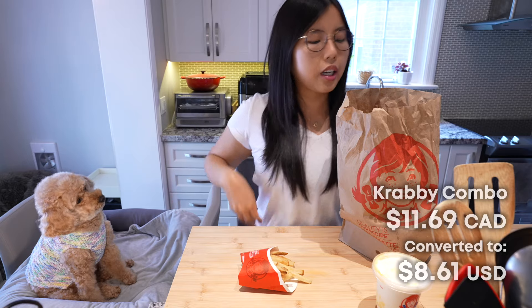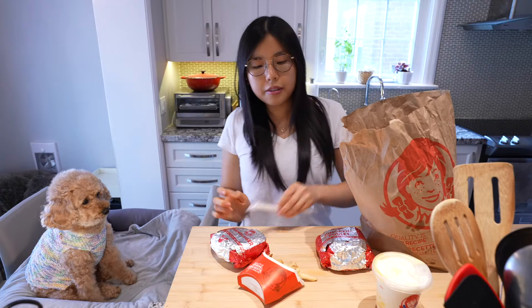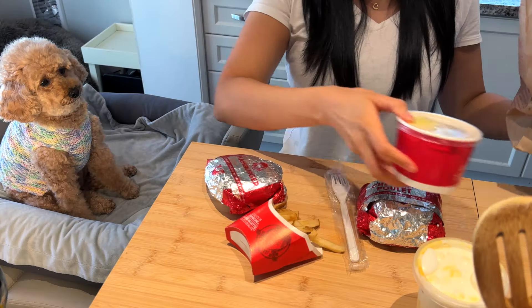Nice and soggy fries. We got a burger. We got another burger. A fork — why do we have a fork? We ordered Cinnabon pull-aparts. Interesting.